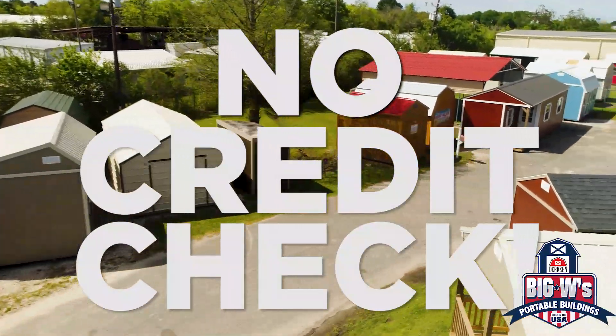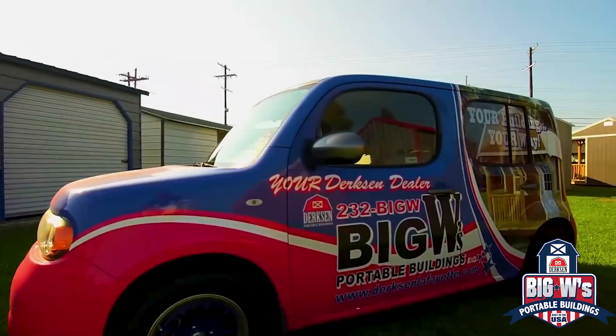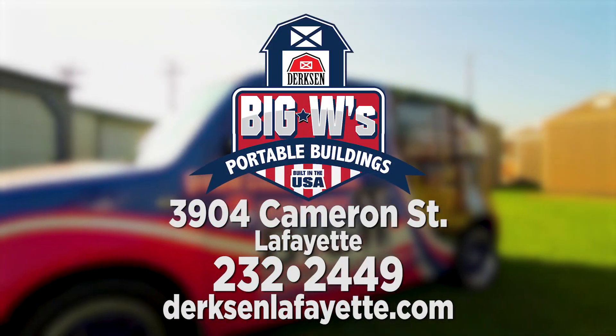No credit check, you're pre-approved. Get that extra space with a Dirksen Portable Building from Big W's Portable Buildings. 3904 Cameron Street, Lafayette.